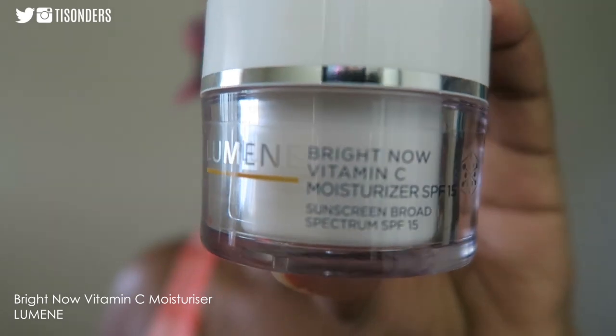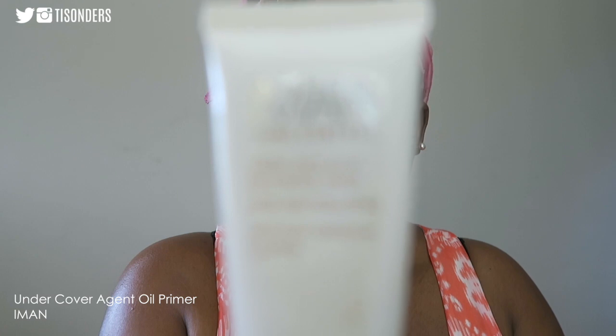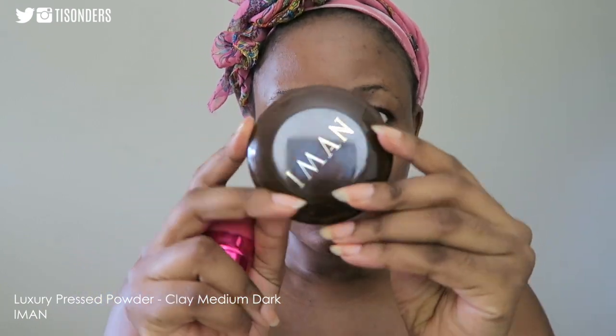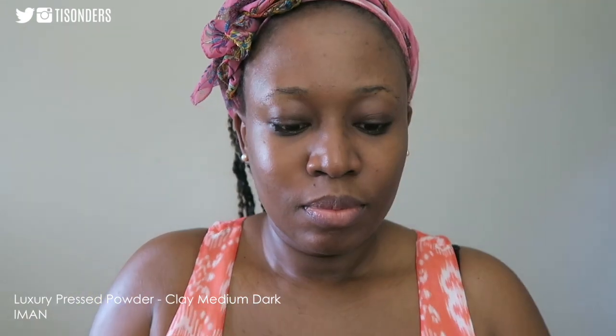To get started, I've already moisturized my face with this Bright Now Vitamin C moisturizer from Lumen, then primed my face with this Undercover Agent primer from Iman.